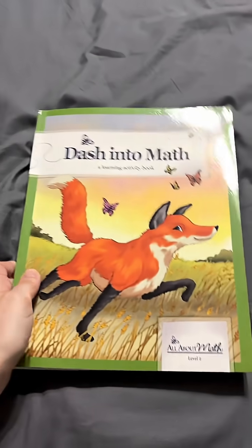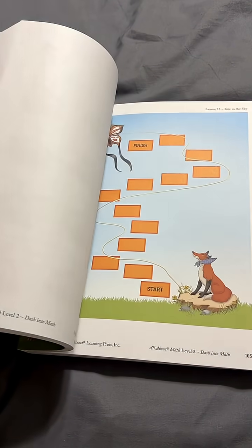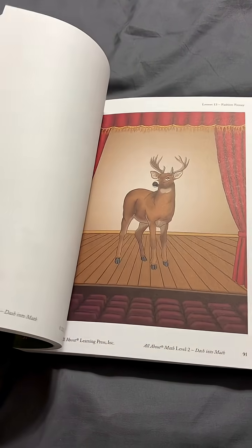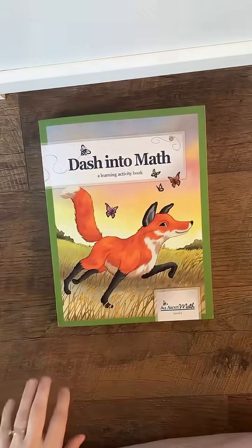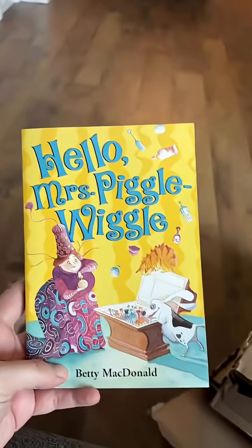I'm definitely excited about this new All About Math. This is their Level 2, and if you want to see more inside of it and what all it involves, be sure to subscribe to my YouTube channel, Life in the Mundane, because I'm going to have a video coming out very soon about this. I went ahead and decided to start prepping it — pulled out all of the sheets in the student pages and I'm going to work on cutting those out tonight while my husband and I watch a show.